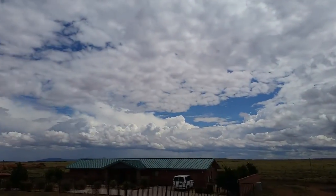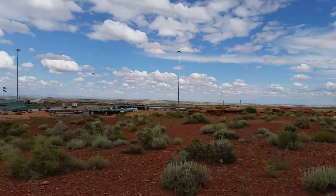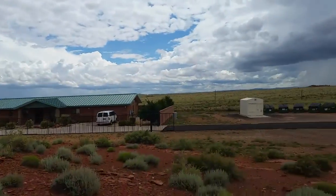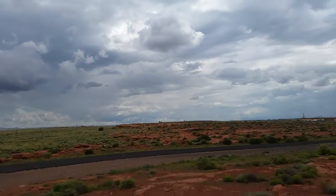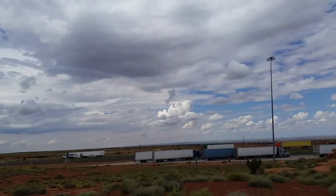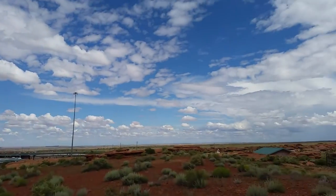Just look at these cumulus clouds — it's so beautiful. A desert rat like me just loves this kind of weather. I'll get close up on the mic because the wind is starting to blow every time I start recording.